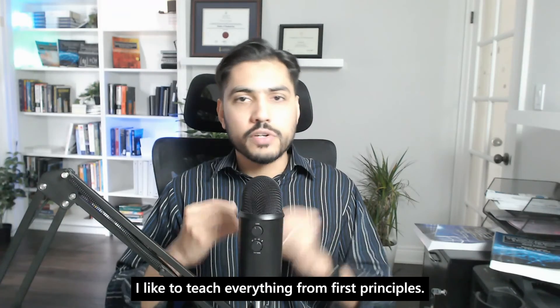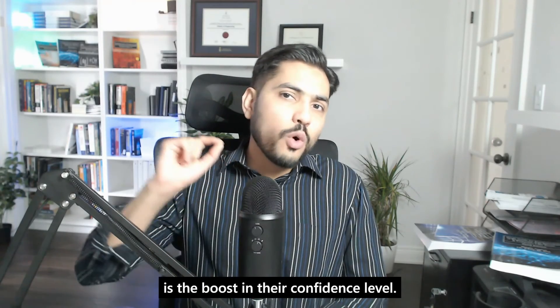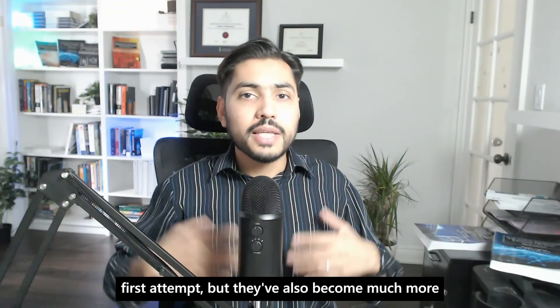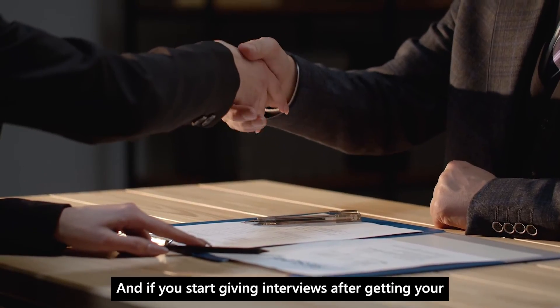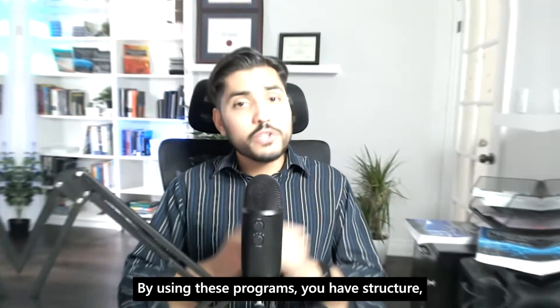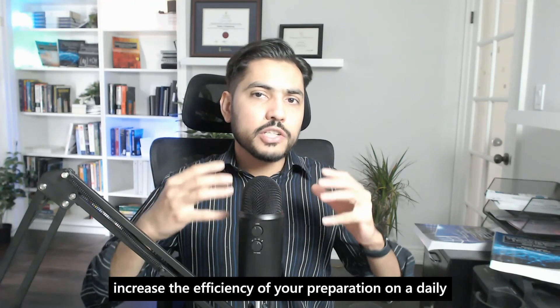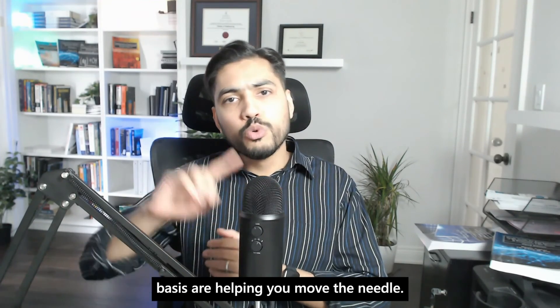I like to teach everything from first principles. One of the most common feedback I get from students after they pass the PE power exam is a boost in their confidence level. They are delighted by the fact that not only did they pass the exam on the first attempt, but they've also become much more competent power systems engineers. If you start giving interviews after getting your PE license — which is not uncommon — my students tell me that during those interviews, the technical portion they were previously dreading, they actually own the interviews. By using these programs, you have structure, you can fast track your preparation, and increase the efficiency of your preparation so that the hours you're putting in are helping you move the needle.